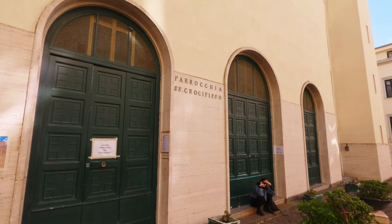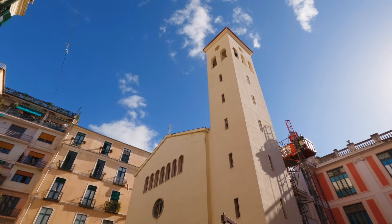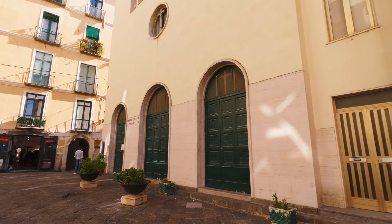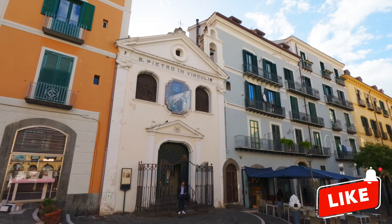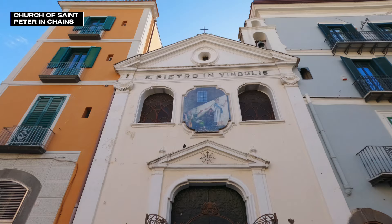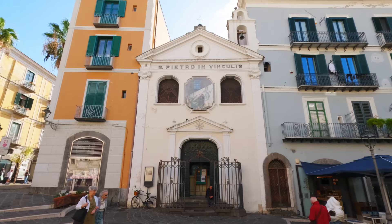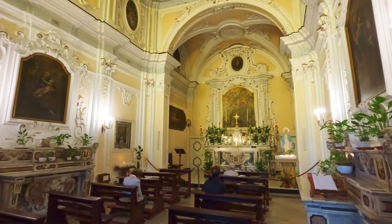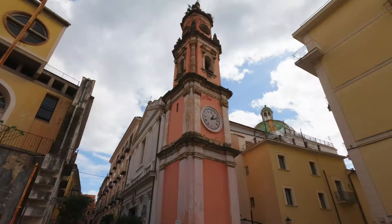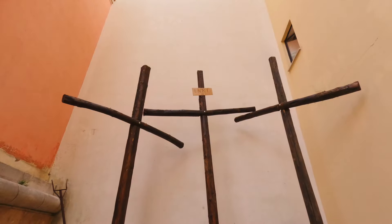There are numerous other historic churches in Salerno. This is the Church of the Crucifix, which dates to the 13th century. It stands on a nice little square inside the historic center. This religious center is today wedged in between other structures — the Church of St. Peter in Chains was established here late in the 16th century. That artwork over the entrance depicts St. Peter being liberated from prison. One more: this is the Church of St. Mary of the Announcement, erected early in the 17th century.